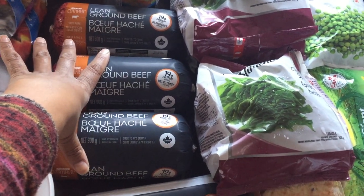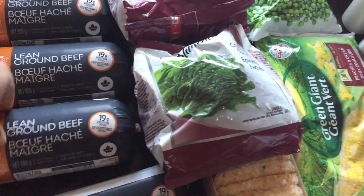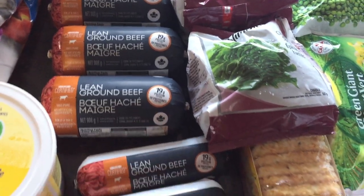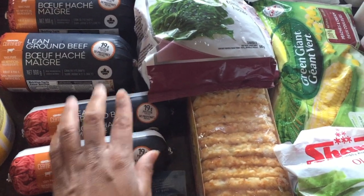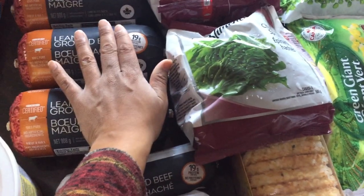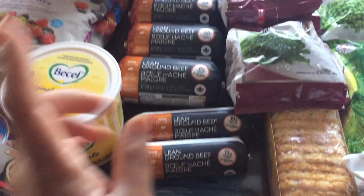I bought three lean ground beef packages. These are 908 grams — so almost one kilogram — and these are 454 grams, which is one pound. The larger ones are two pounds, I believe. These were ten dollars each and the smaller ones were five dollars each, so I picked up a few of those to stock up for the month.